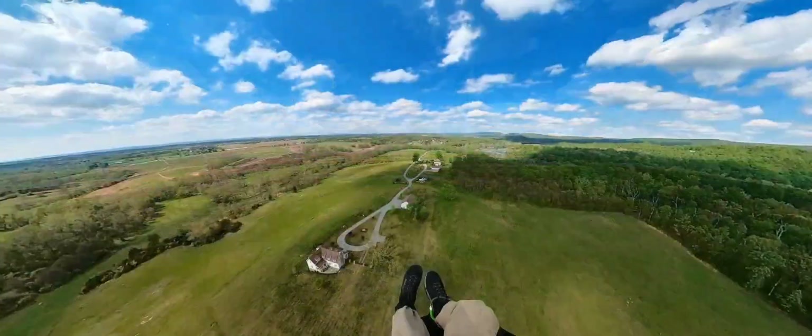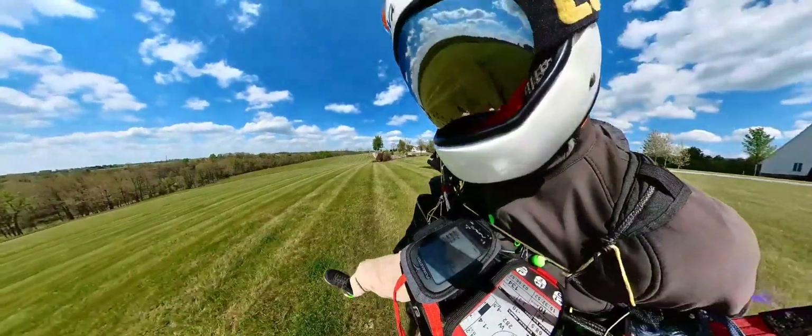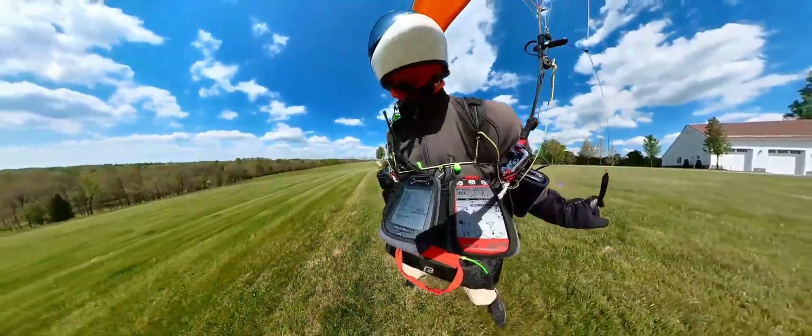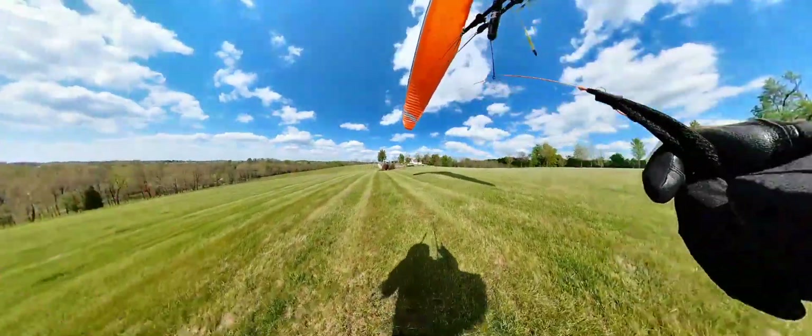On the outskirts of Charlestown, West Virginia I set up to land on a very nice property called Highland Farm, owned by some wealthy people. But no one is home unfortunately.